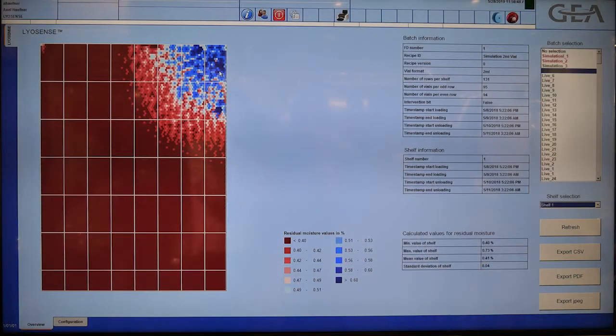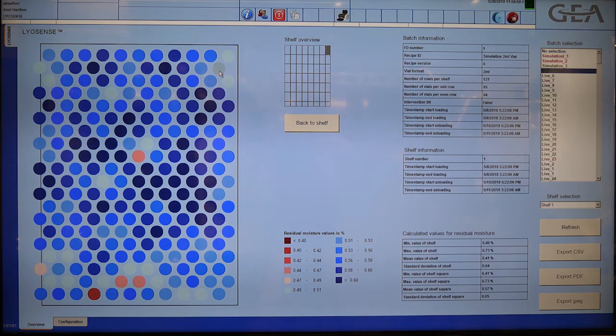An integral part of the Li-Essence ALIS application is the integrated SCADA connection and evaluation with a visual shelf mapping, batch recording, and detailed analysis on a per-vial or per-shelf basis. Out-of-specification data will be recorded, and you can use the software to define upper and lower residual moisture limits.